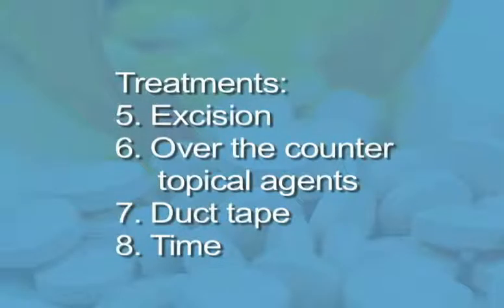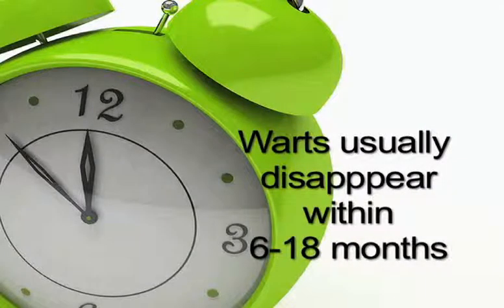Number eight, when all else fails, try the tincture of time treatment. In reality, most warts eventually go away on their own. The average time for disappearance is between six to eighteen months. Patience can be a virtue.